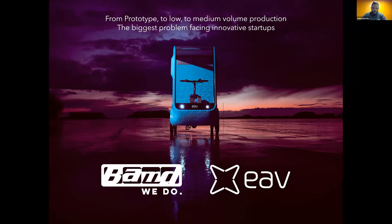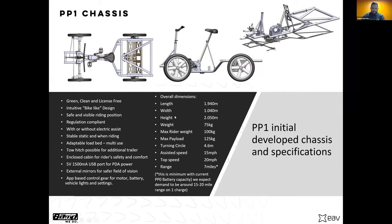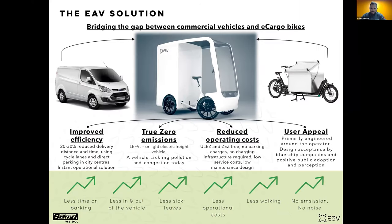My name is Adam Barmby. I own and run two companies: BAND, a composite prototype and development company, and EVE, which was an R&D project within BAND that grew out and became its own company. I'm going to start by talking about EVE because it shows some real relevance to this conversation — it's sort of gone through all the rings of getting from concept through to prototype through to low-volume manufacturing. I want to talk a little about the pain I've experienced and where we've got to.